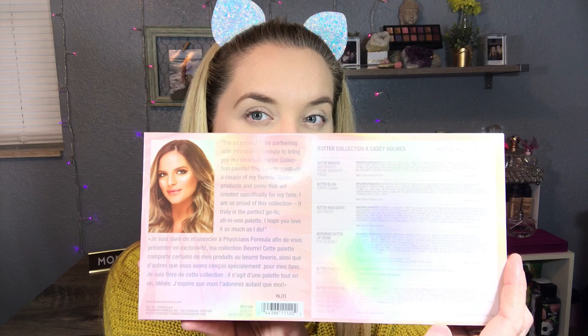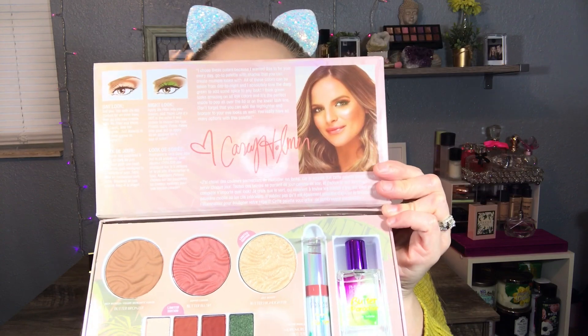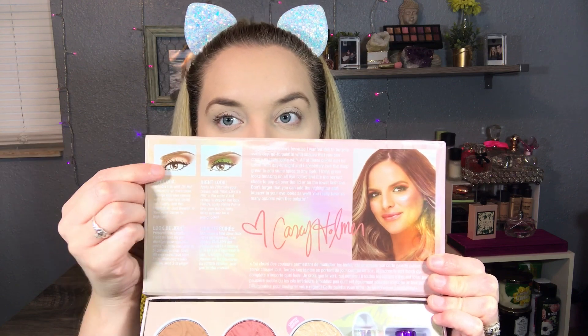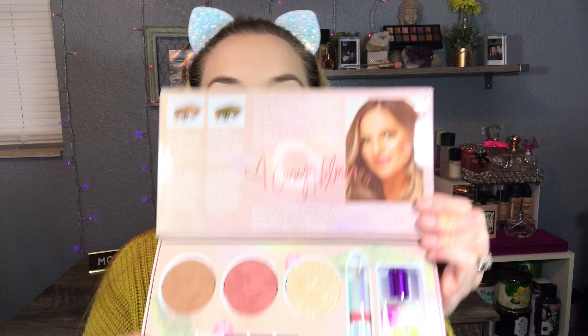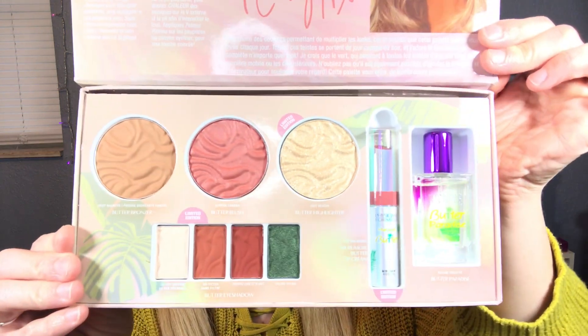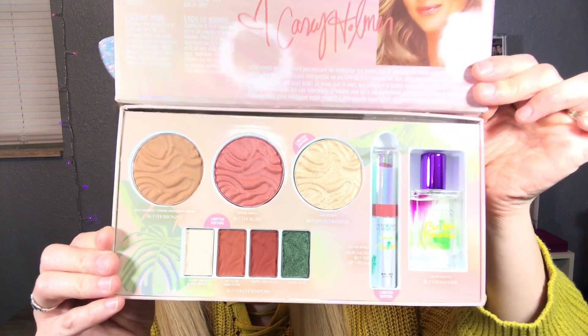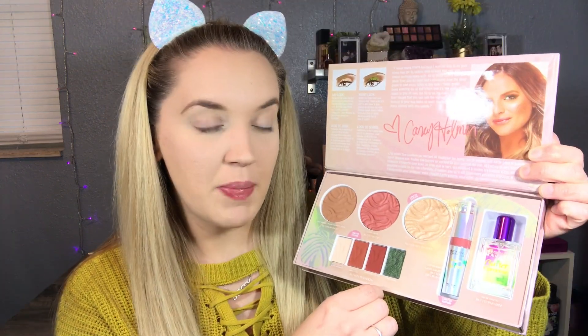This is the back of the box with a little note from Casey, and then it lists all the products as well. I'm gonna go ahead and open it up - there we have Casey again. Inside the box you have a tutorial or demonstration on how you can have day wear out of this and then turn it into night wear very easily. And these are all the beautiful products.